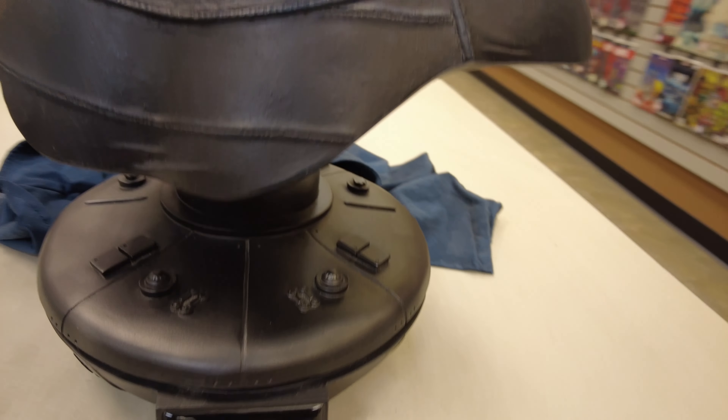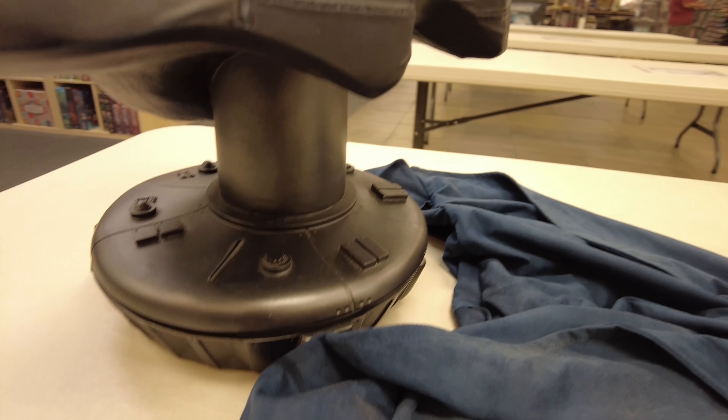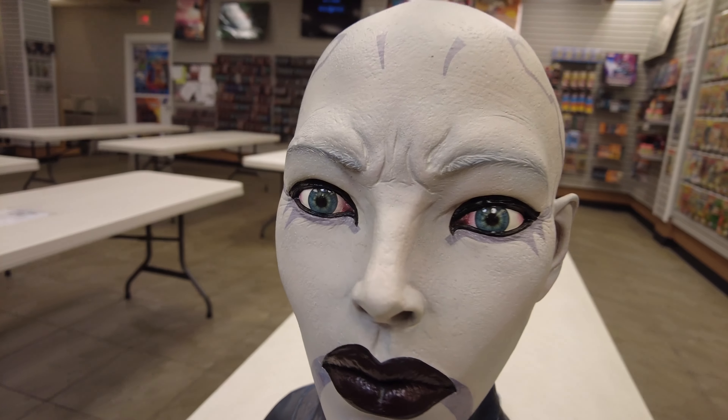Only 250. They don't even do that anymore. Now they have these busts where you don't even know how many they made. So this is crazy. Check that out, man. Looks just like the character from the animated series.